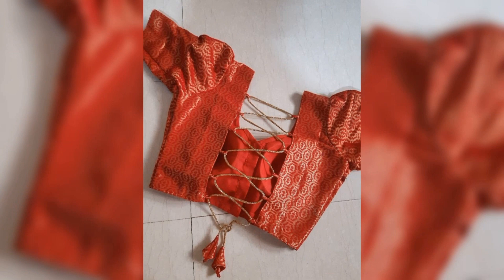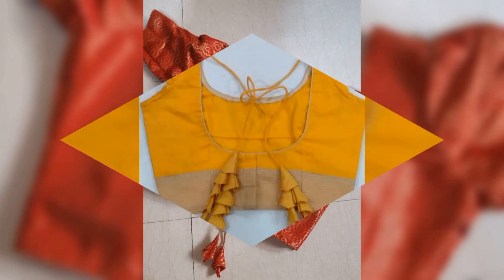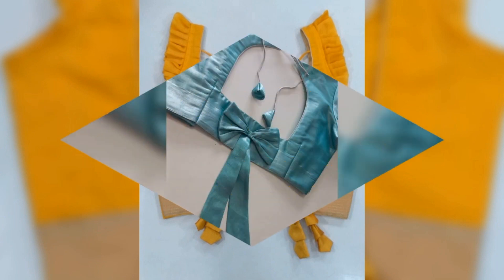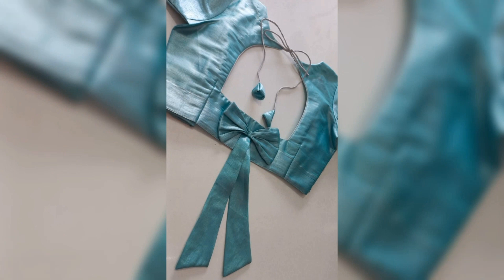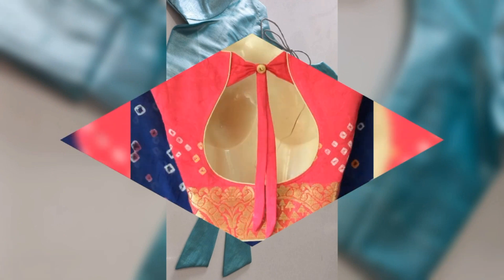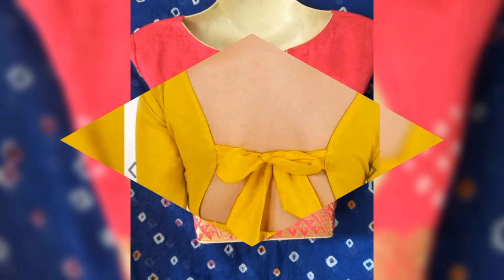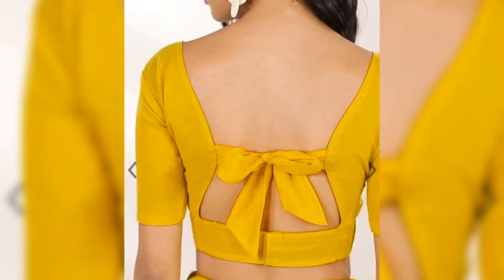In this video, you will see many ideas. You will see some blouses and back neck designs. You will see a lot of creative designs. In some, you will get 2 or 3 different fabrics. Maybe you can create antiques or rituals.